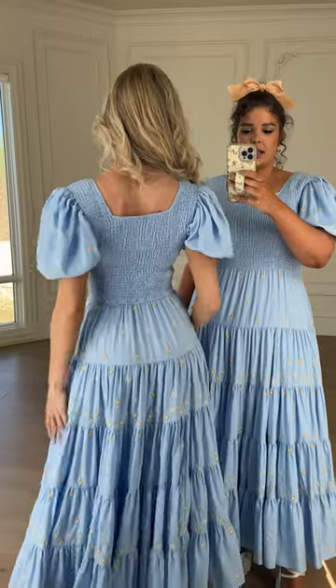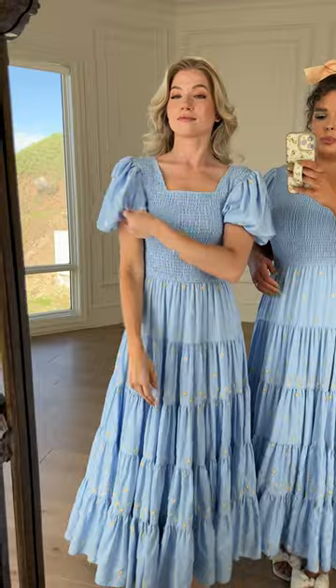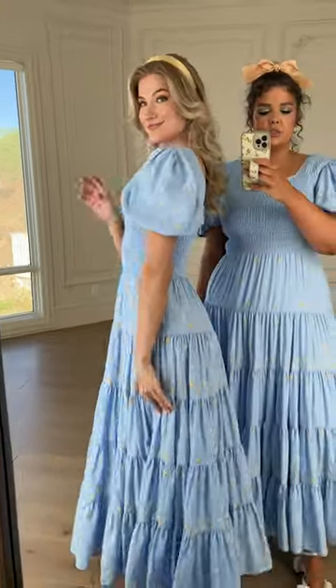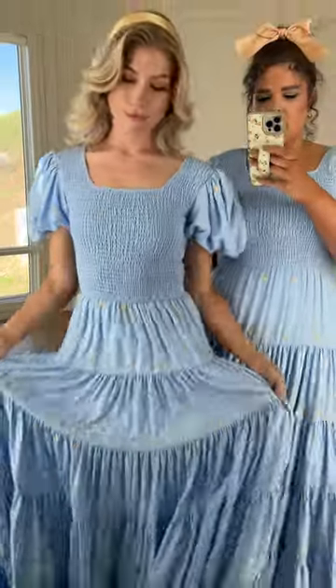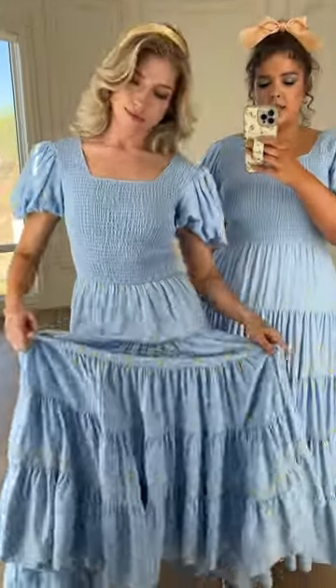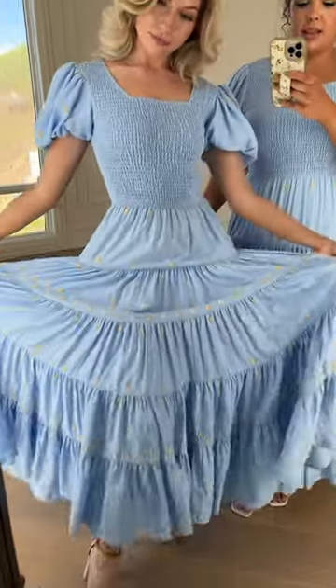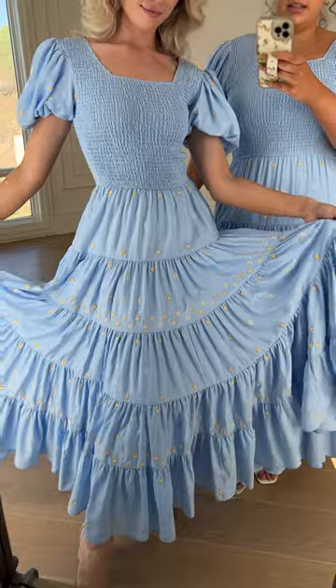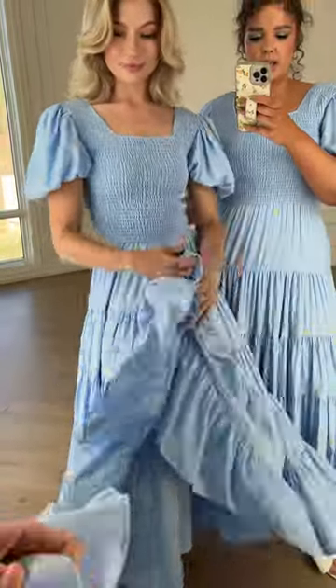There's a square neckline at the front and the back. We also have little puff sleeves, which are also fully lined. Let's get a closer look at the embroidered flowers — they're yellow and white, and there's a mix on each tier of what they look like. So cute and summery.